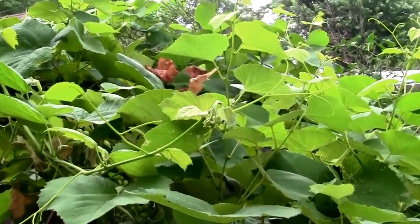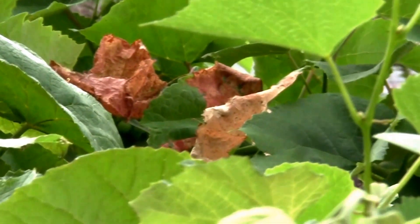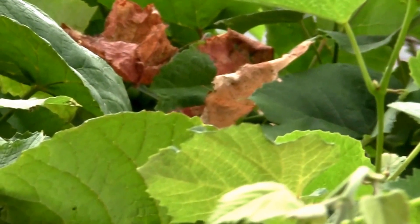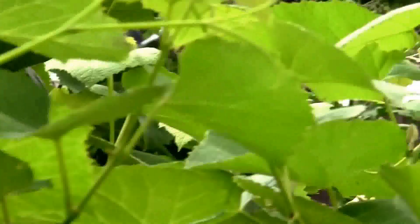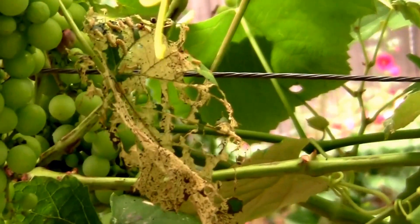I was out here doing some pruning on my grapevines. I had some leaves that looked just kind of odd for no apparent reason. They were brown and some of them had the edges look like they were chewed up. I noticed a few that were completely eaten up.